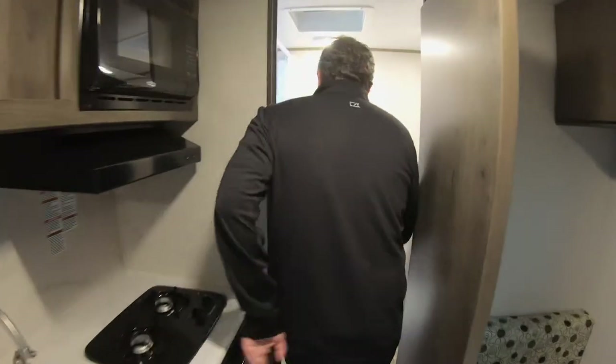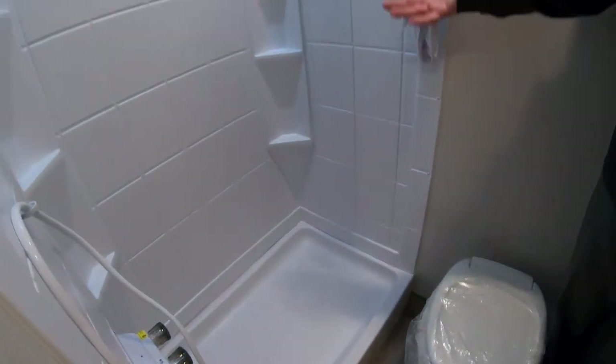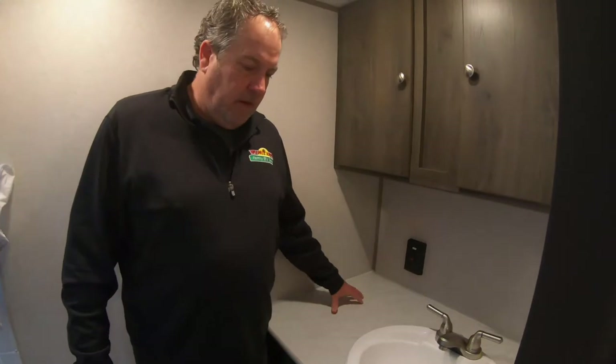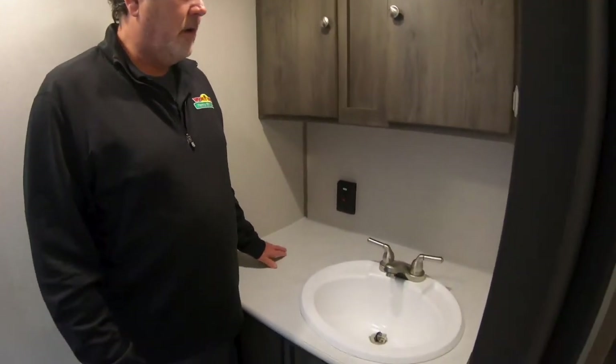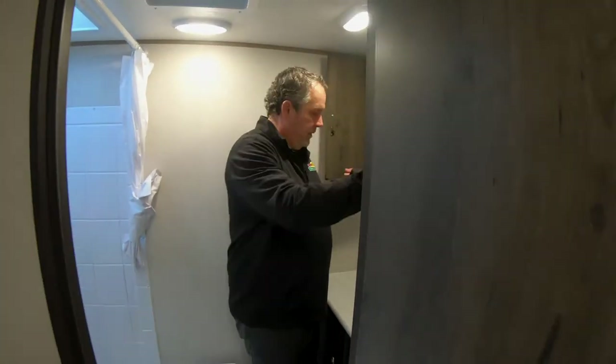Take a look in the bathroom. It's got a nice stand-up shower, which is good. A little tub area where you could put a toddler in there. A lot of room around the sink — you don't see that a lot even in some of the bigger coaches. Nice medicine cabinet, or tile cabinet — whatever you want to put up there.